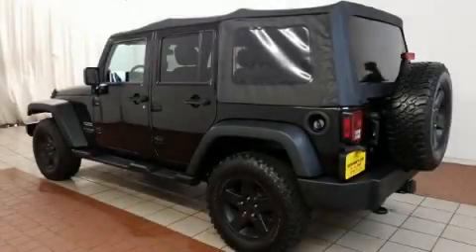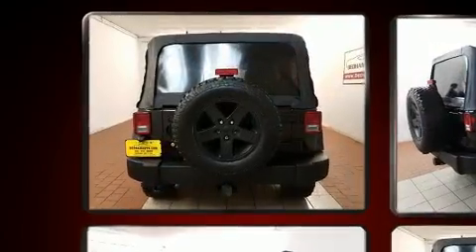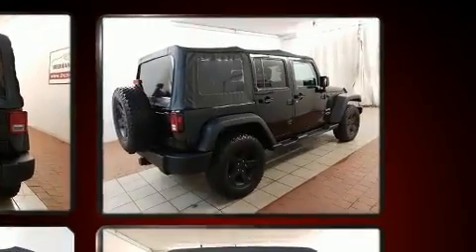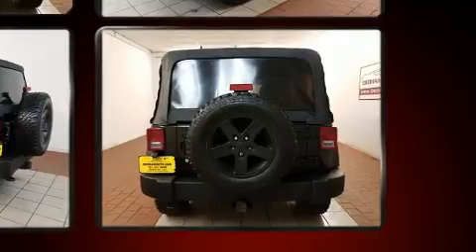Here's a great deal on a 2014 Jeep Wrangler Unlimited. Smooth gear shifts are achieved thanks to the refined six-cylinder engine. For added security, Dynamic Stability Control supplements the drivetrain. Four-wheel drive allows you to go places you've only imagined.